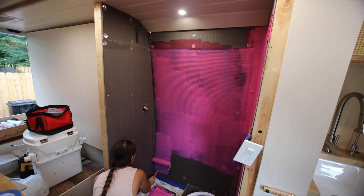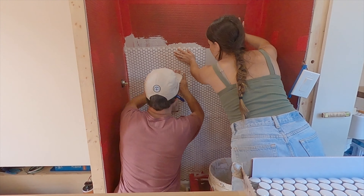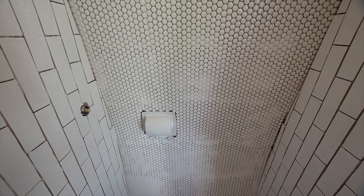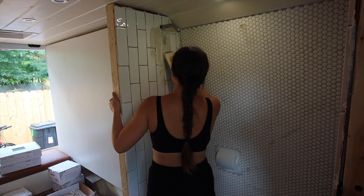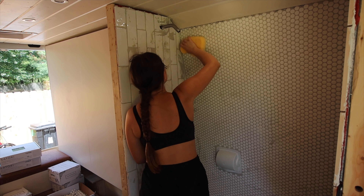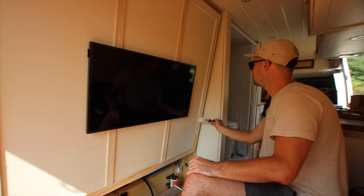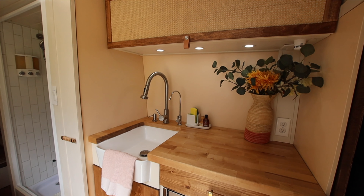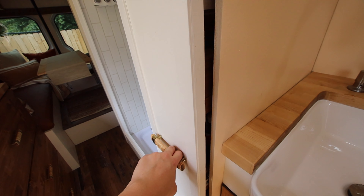With the bus build, we utilized skills we learned from YouTube research and consulting family. But with the van build, we had learned everything we needed and more to finish the entire project by ourselves. That's a good feeling. And the finished result is something we were so immensely proud of.